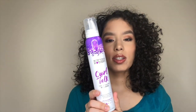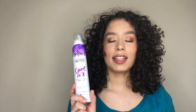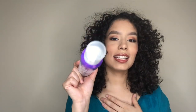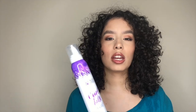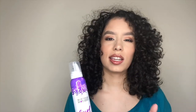My next styler that I fell in love with is from Not Your Mother's. This styler is awesome and super affordable — it's a mousse. I missed having a mousse! I talked about it in my Not Your Mother's video, so check that out. This mousse gave my hair a beautiful shine and it was not sticky either, which I love because I hate sticky hair.